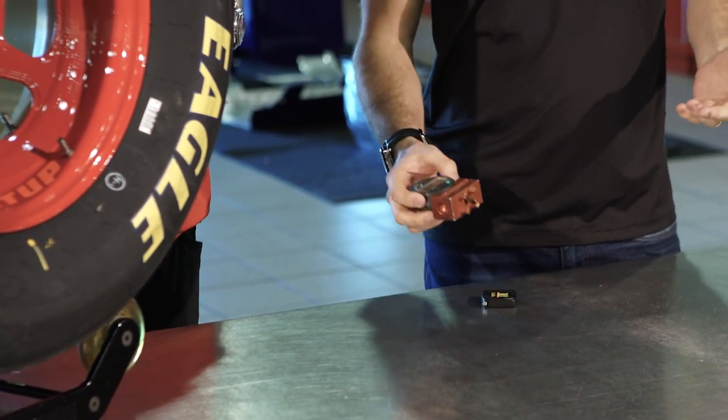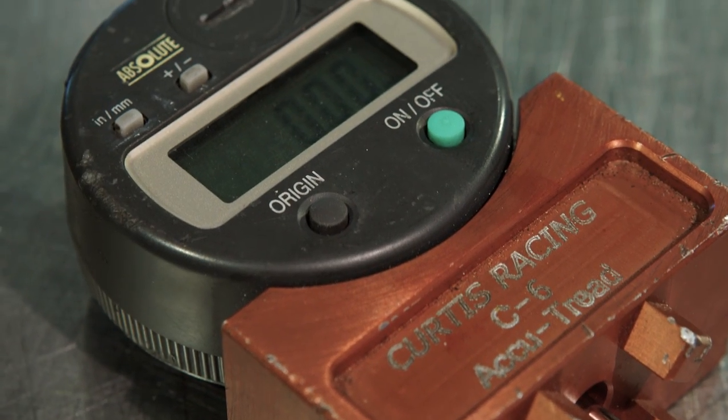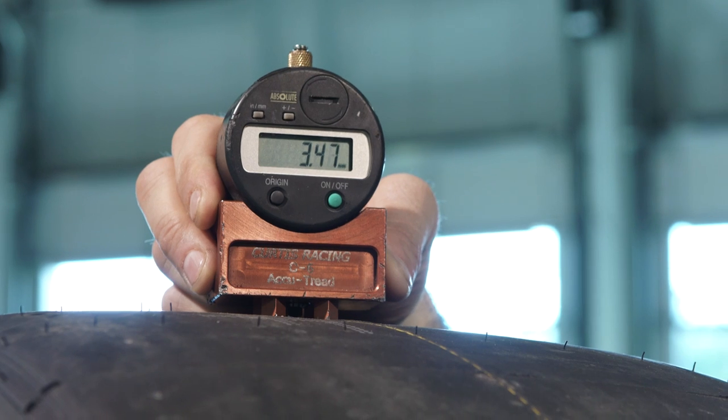Then we have our wear gauge, which is very important after a run — whether in practice or even during the race — to really know which tire we're using the most. When one tire wears quicker than the other it really screws up the balance of the car, so you want to make sure all four tires are wearing equally.